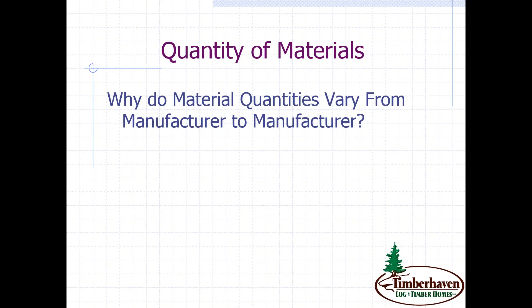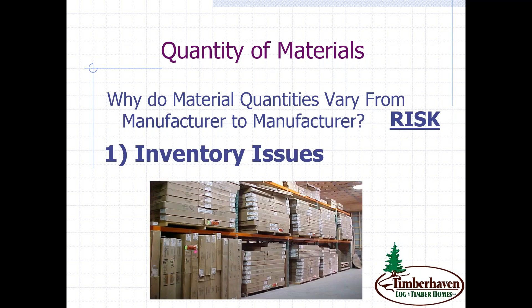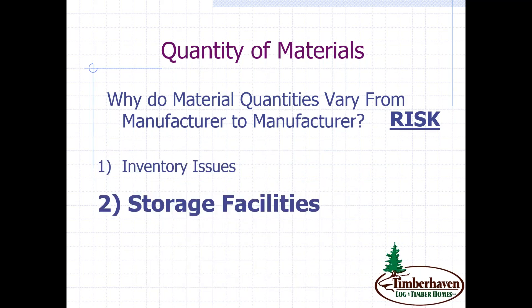Why do material qualities vary from manufacturer to manufacturer? Quickly, in one word, it's risk. From inventory issues — the more inventory that a log or timber home manufacturer supplies, they're assuming more risk and there are costs associated with that. As you can see here, there are a lot of windows and doors. It takes up a lot of room to store those, so obviously storage facilities would be required, and there's a price associated with that.